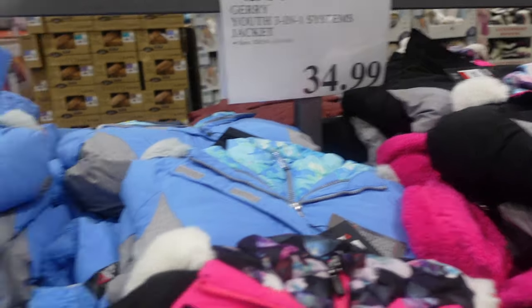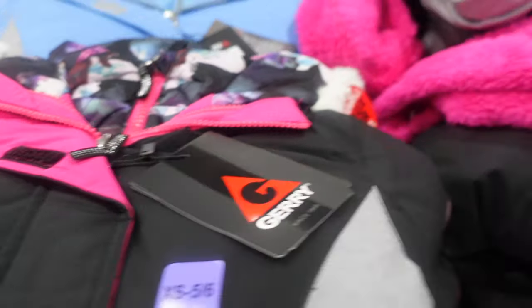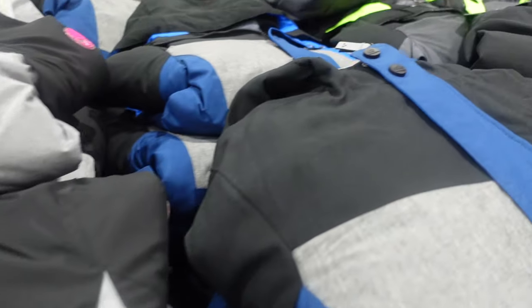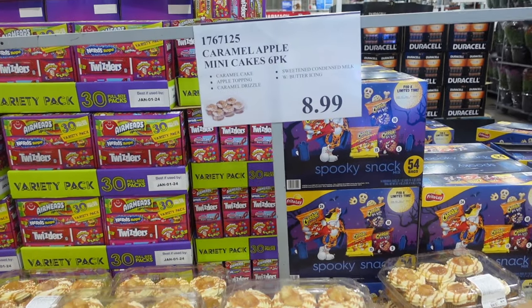We have some youth jackets for $34.99. They have them in blue, black and pink, a black-blue-and-gray pattern, and then a black, gray, and neon yellow version.